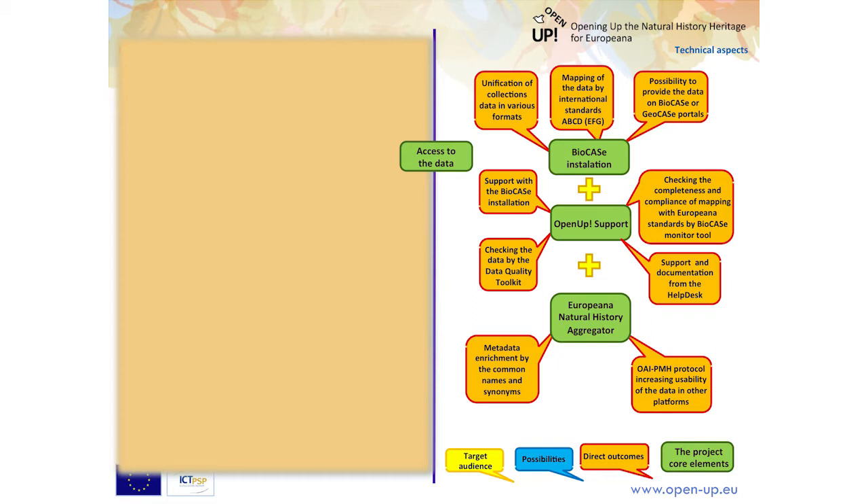We use the OAI-PMH protocol to tag information enabling data to be published — it's used by most book portals. All those aspects work together, creating access to your data. So you can have the PR benefits but also benefits from the technical infrastructure when you publish your data out. That was in a nutshell the possibilities for content providers in the Open Up project.